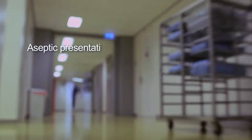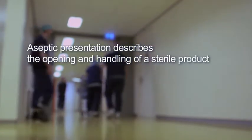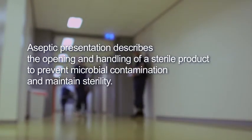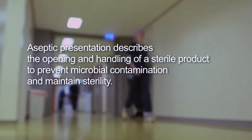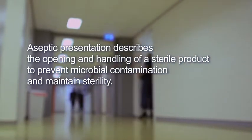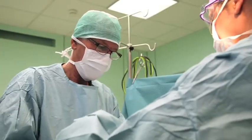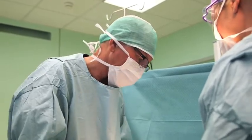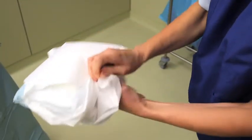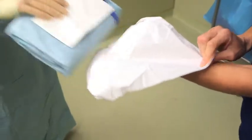Aseptic presentation describes the opening and handling of a sterile product to prevent microbial contamination and maintain sterility. The ability to present a product in an aseptic manner is a key feature considered in the design of the sterile barrier system. Aseptic techniques are adapted to the specific design of the barrier system to prevent microbial contamination of the sterile device or the sterile field from any potential source, including people, materials and equipment.